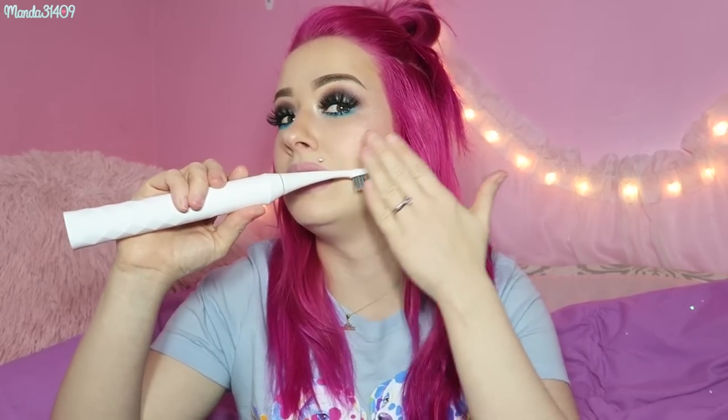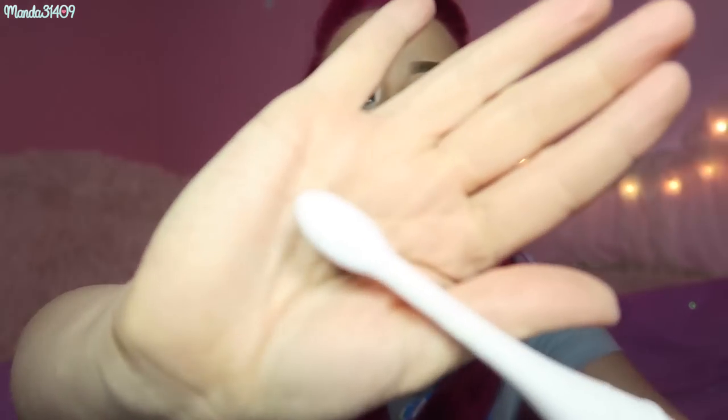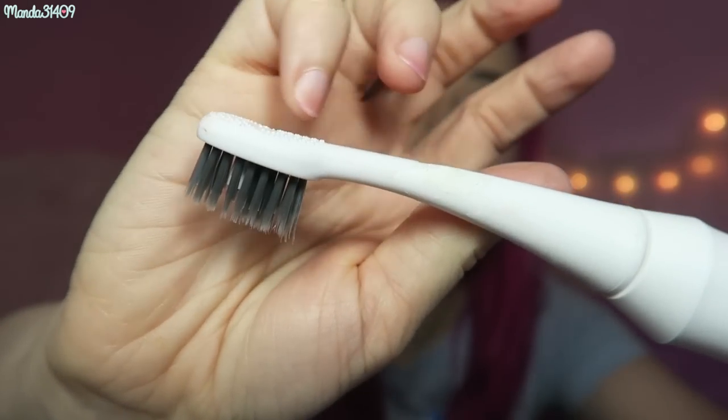A lot of manual toothbrushes have heads that are way too big, and being a small person, it's hard for me to get the brush behind my molars and into those little crevices. I find I can reach spaces I could never reach before. It also has a tiny tongue scraper on the back, though I wish the nubs protruded more — as it is, I don't really feel like it's doing much.